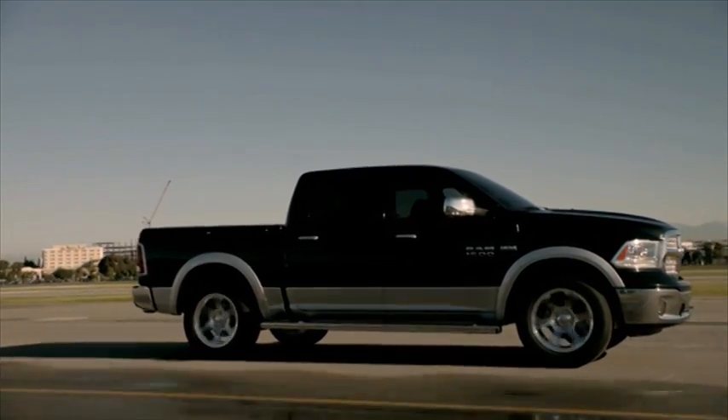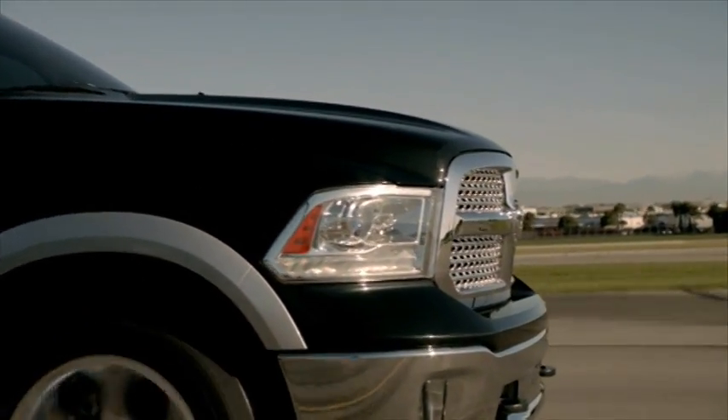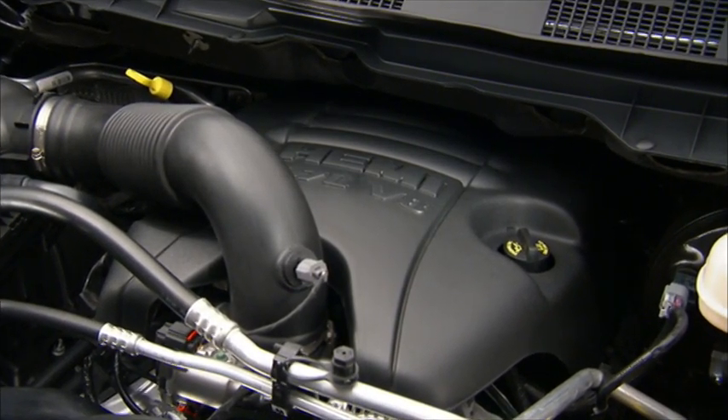Your vehicle may be equipped with an engine stop-start function that is developed to save fuel and reduce emissions. The system will stop the engine automatically during a vehicle stop if the required conditions are met.